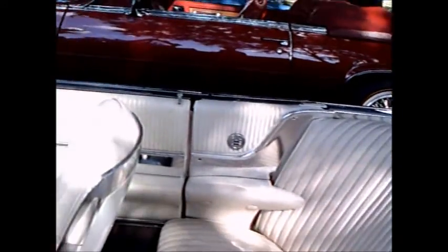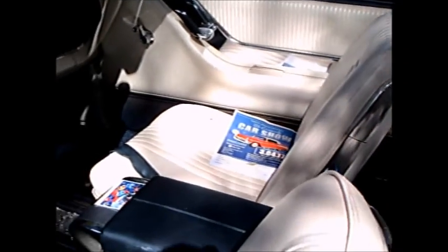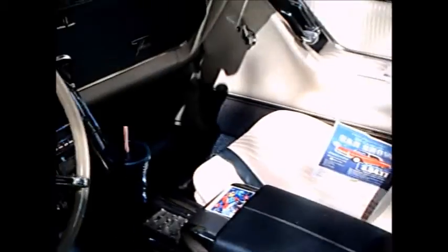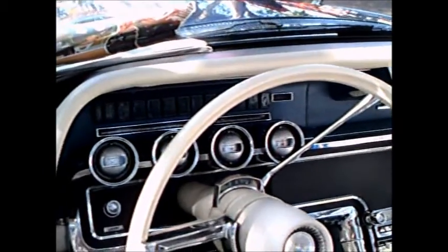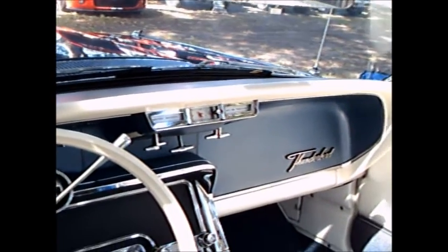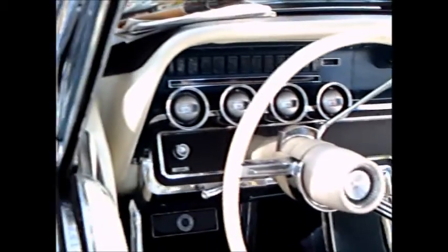Beautiful white interior. Notice how the back seat cushion rounds the corner there. Great instrument cluster. Aviation type controls.